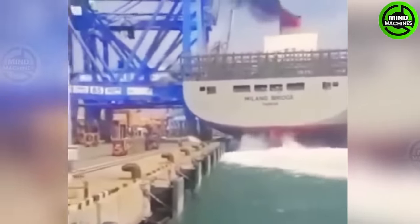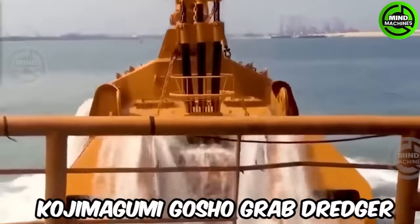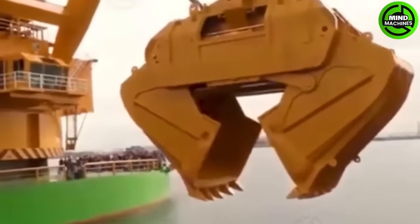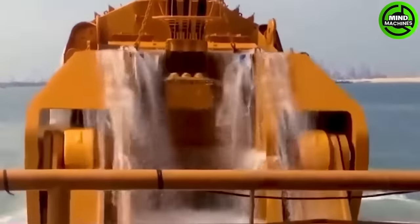Oh my gosh, that's a really clumsy giant ship. Have you ever wondered how underwater excavation works? It involves massive crane bridges equipped with clamshell buckets. These buckets are lowered into the water, filled with soft materials and then lifted back to the surface.